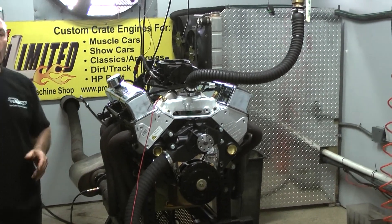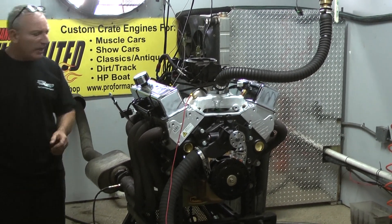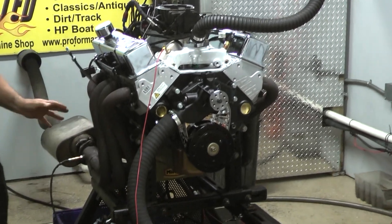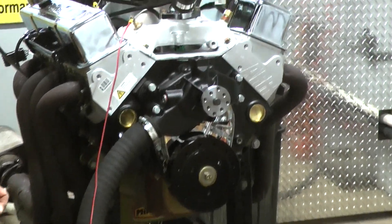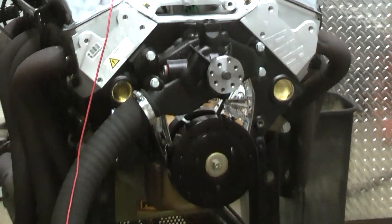This happens to be one of our 427s with all beautiful parts: a dart block, AFR heads, Mellodon oil pan, Eagle rotating assembly — and it made about 580 horsepower and 620 foot-pounds of torque. That's a small block. That's a killer small block.